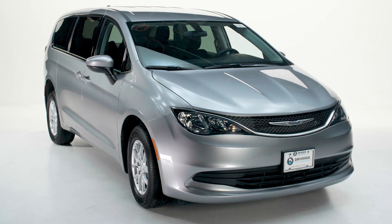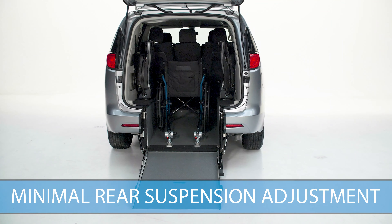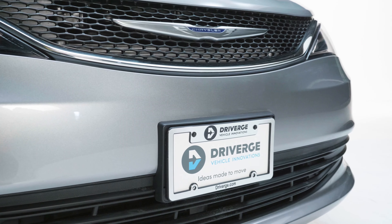The Voyager and Pacifica wheelchair accessible vehicles maintain factory appearance, handling, and performance. They're also crash tested and meet CARB emission standards. These vehicles are great options for operators seeking affordable and flexible solutions.